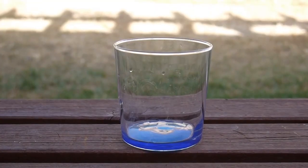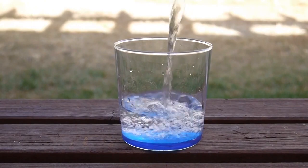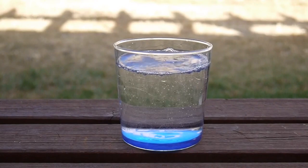Water helps to carry oxygen to your body cells, which results in properly functioning systems. It also works in removing toxins from the body. Drinking more water could help to prevent toxins from building up and having a negative impact on your immune system.